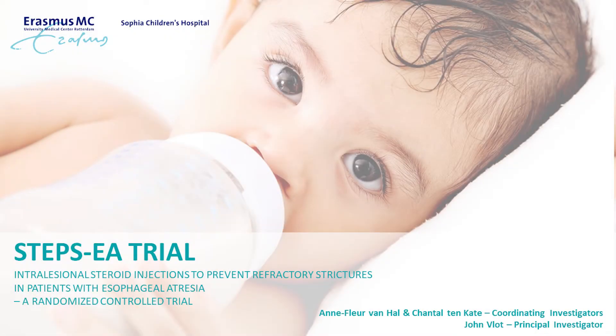The STEP-CA trial stands for Intralesional Steroid Injections to Prevent Refractory Strictures in Patients with Esophageal Atresia, and is an international, multi-center, randomized controlled trial. The STEP-CA is initiated by the Sophia Children's Hospital in Rotterdam with close cooperation with the European Reference Network, ERNICA.